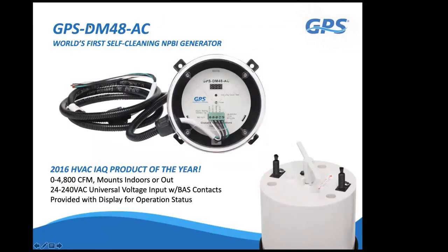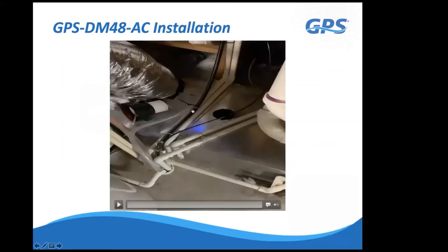The DM48—Duct Mounted, up to 4,800 CFM, auto-cleaning—comes in a weatherproof enclosure that mounts on the duct to treat specific zones. A display shows operating days, GPS status, fault alerts, and cleaning cycles. Installation requires only a 4-inch round hole drilled in the duct; drop the canister in and secure the housing with four sheet-metal screws. The white canister can be removed with a three-quarter turn for inspection. Any fault in the stepper motor or circuitry is displayed as a fault code on the screen.